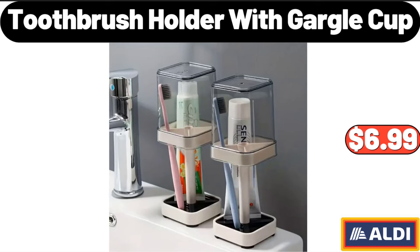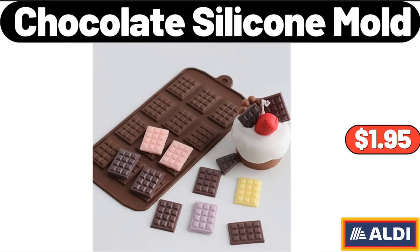Toothbrush Holder with Gargle Cup, $6.99. Chocolate Silicone Mold, $1.95.